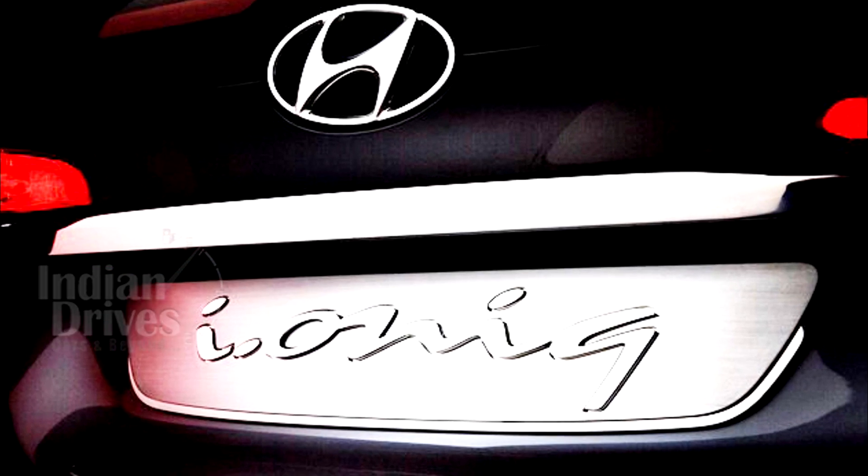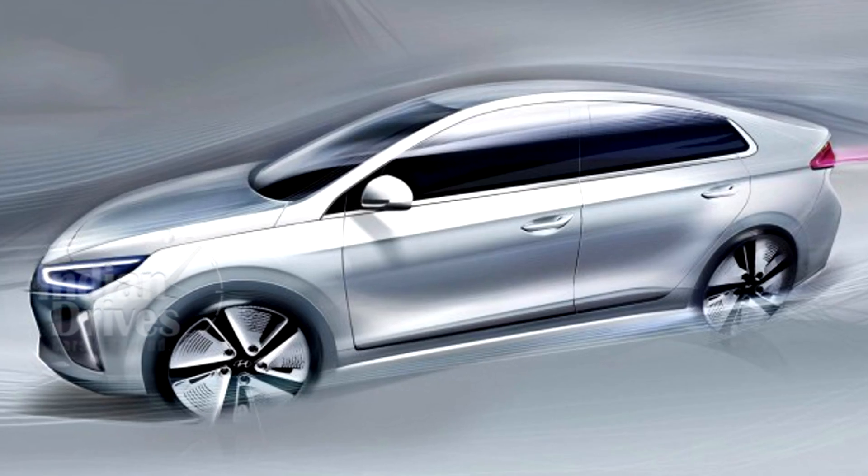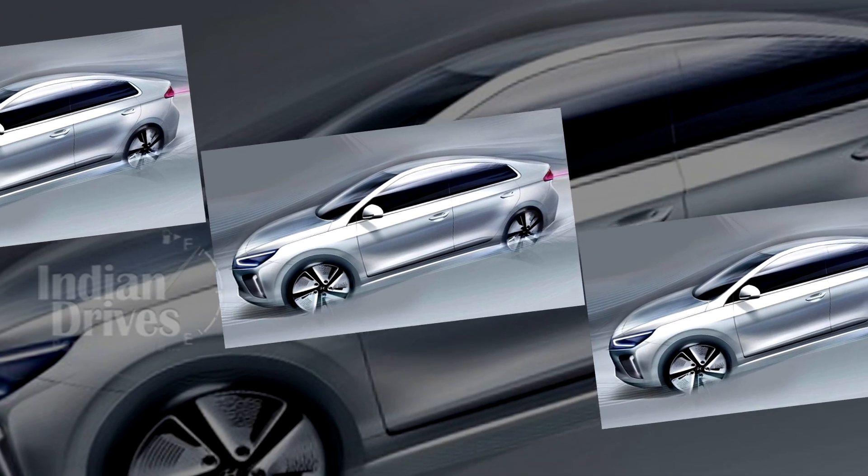The Ioniq will be launched in March this year at the Geneva Motor Show. The release of details and pictures of the car is just a build-up to that ultimate event.